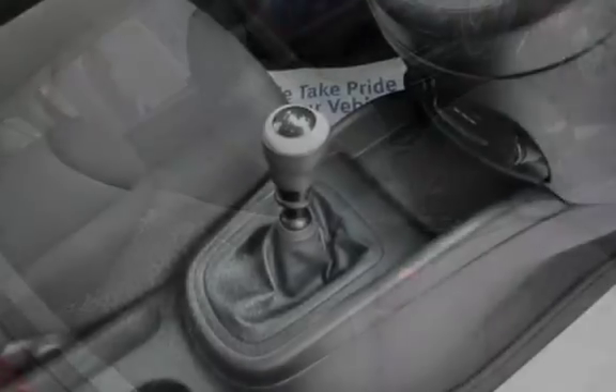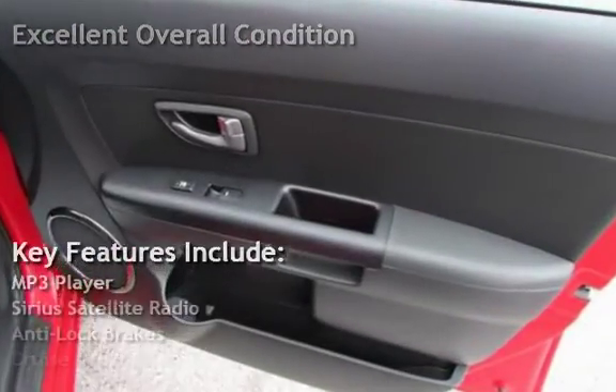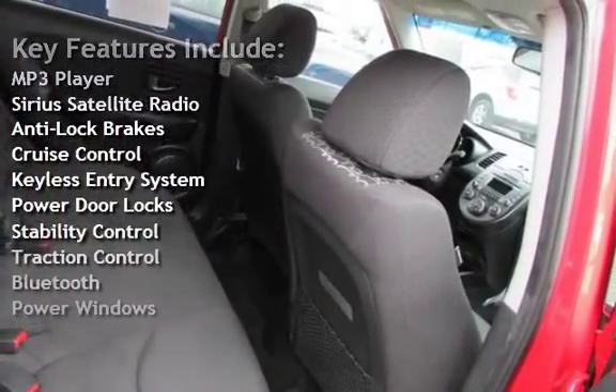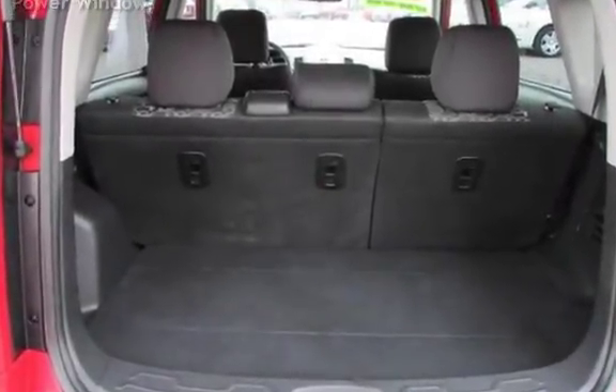This vehicle is in excellent overall condition. Key features include MP3 player, Sirius satellite radio, anti-lock brakes, cruise control, keyless entry, power door locks, stability control, traction control, Bluetooth, and power windows.